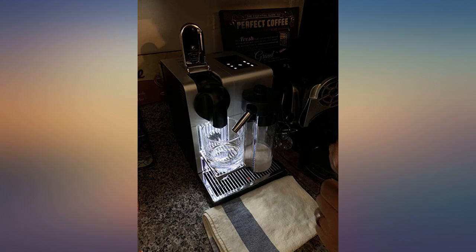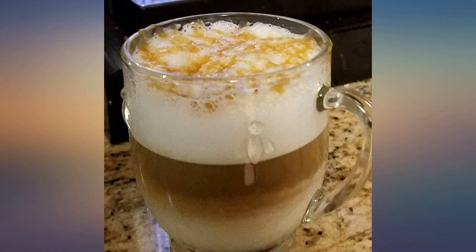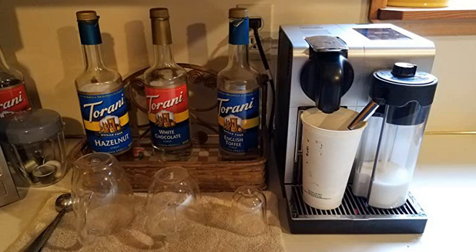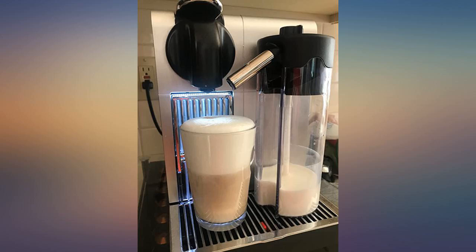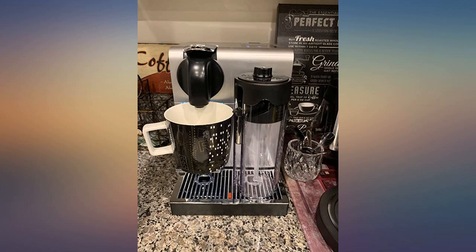I have been eyeing this product for over a year now. I finally purchased it and am obsessed with this machine. Yes, it's quite expensive. However, for someone like me who is a Starbucks gold member and buys a latte or cappuccino at least 4 times a week at $6 apiece.